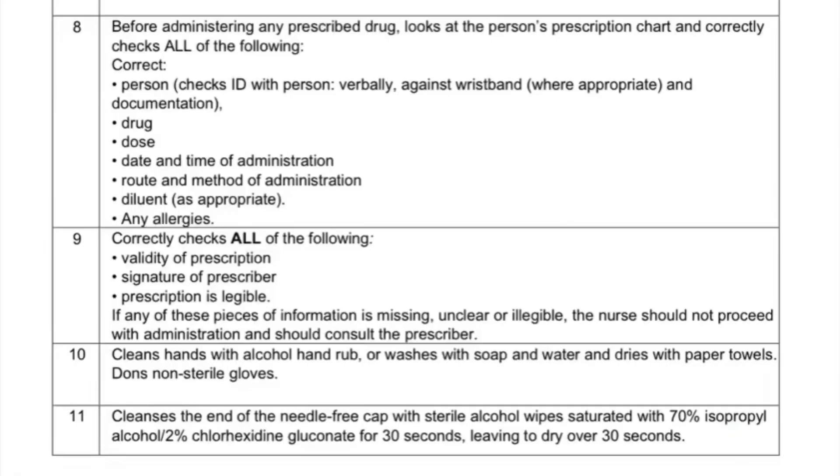You don your PPE, take the equipment to the patient's bedside in the tray or trolley, gain consent, and explain the procedure to the woman. Before administering — because it's a medication — you want to do the ID checks again and check the rights of medication. Then you check the prescription as you would at an administration station: the name, date of birth, is the prescription valid, is the bleep number there, is the prescriber's signature present, is the prescription legible.